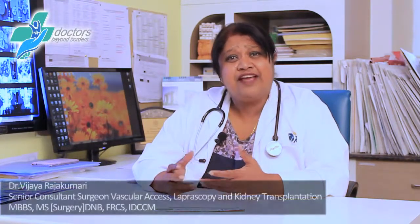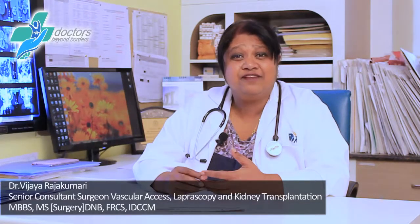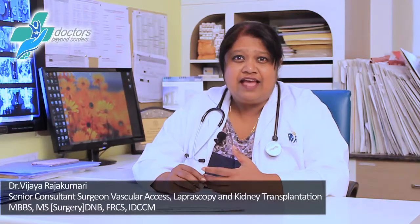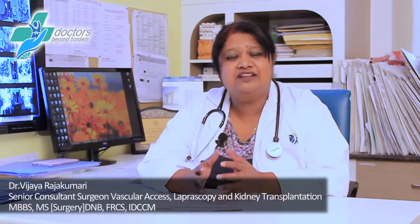Kidney failure is on the rise because of our lifestyles, and the increased incidence of diabetes and hypertension — these two conditions account for 50% of the causes of kidney failure. Kidney failure progresses through five stages: stage 1 where kidney function drops to about 90%, through stage 2, 3, 4, and stage 5 where kidney function is less than 15%. Stage 4 is when function is between 15% and 30%.